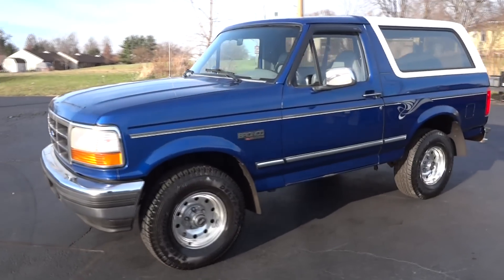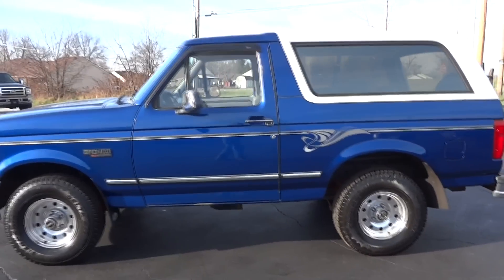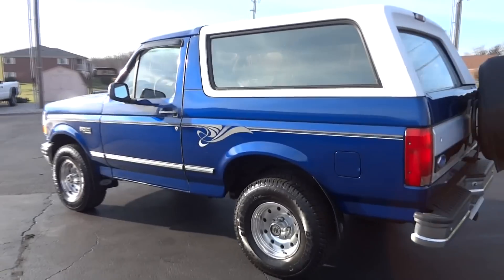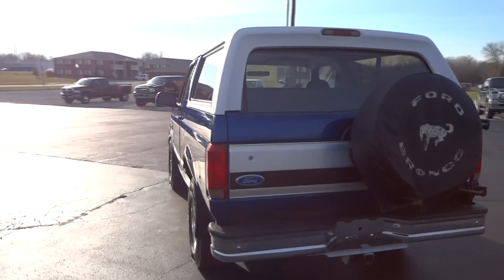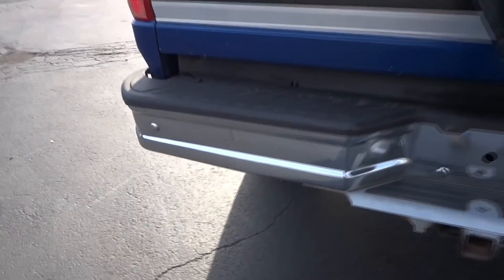Hi everyone, this is John from the car company, and this is our 1996 Ford Bronco XLT. Beautiful sonic blue in color, alloy wheels, brand new tires, white hard top, chrome bumpers.